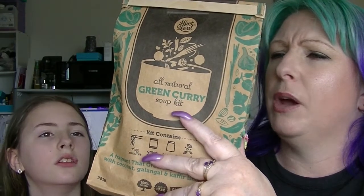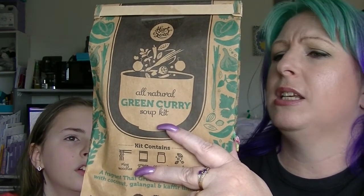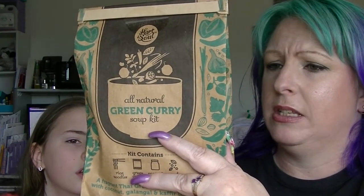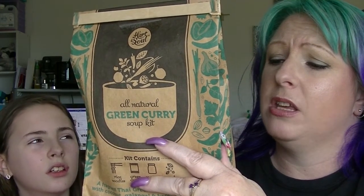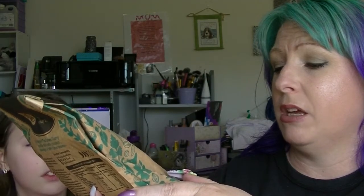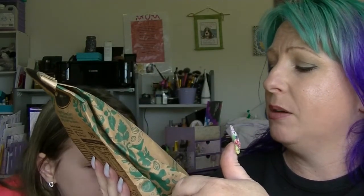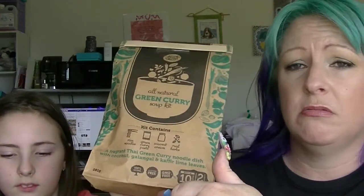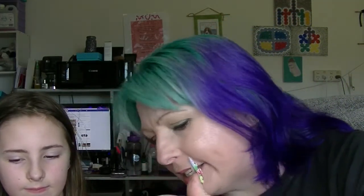This is different — from Heart and Soul. This is apparently a soup kit to make a Thai green curry noodle dish with coconut, galangal and kaffir lime leaves. Basically they give you everything except meat or vegetables of your choice. It contains rice noodles, green curry paste, coconut cream and real herbs. The noodles are rice noodles, so they are gluten free. Apparently it takes like 10 minutes to make green curry soup.